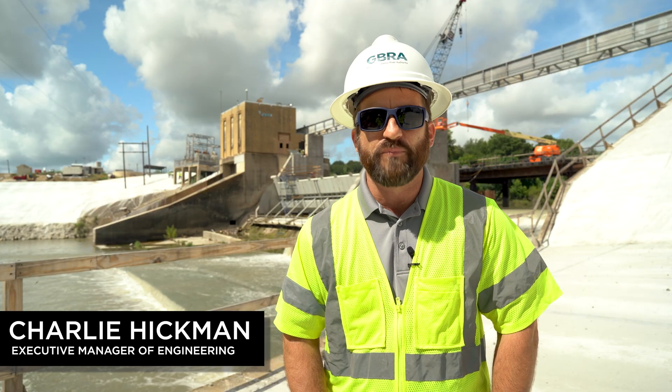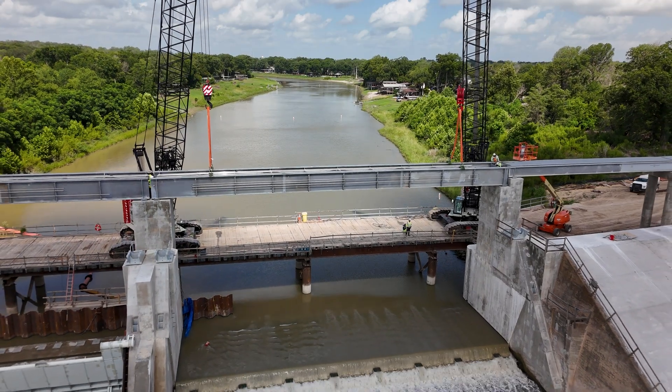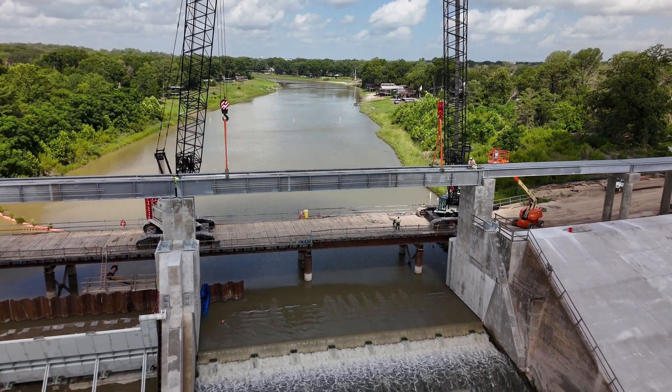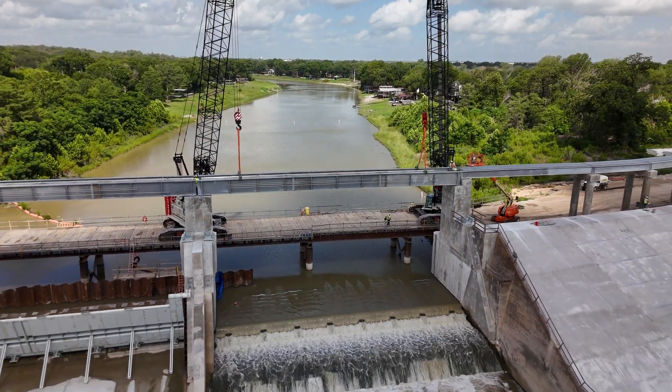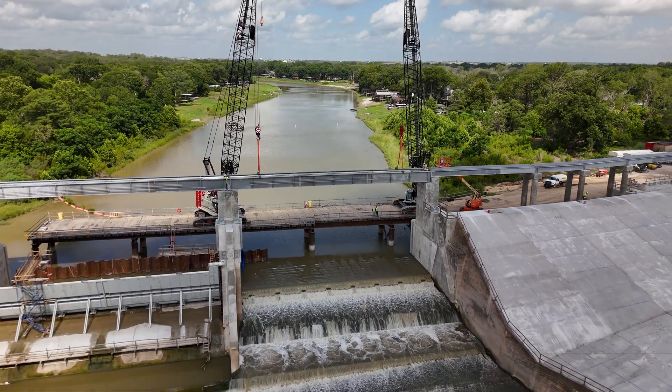The work we're anticipating in upcoming weeks is to continue with the setting of the gates in the primary spillway. The contractors are currently engaged with installing all the sealing surfaces where the spill gate will seal up against the dam on the first gate.